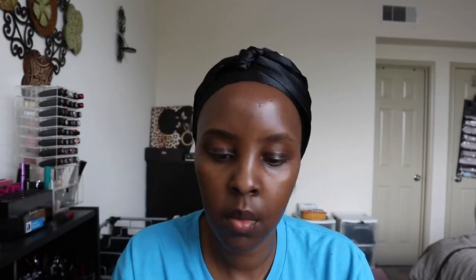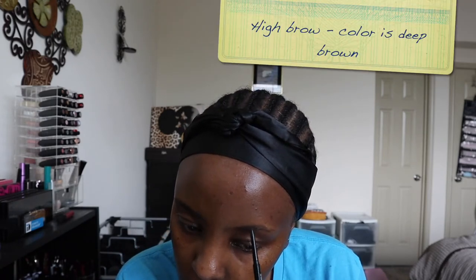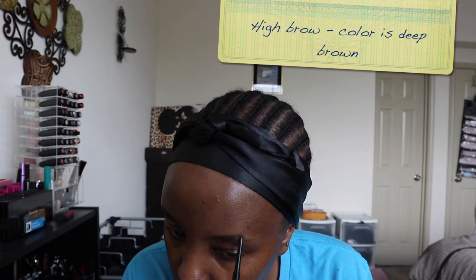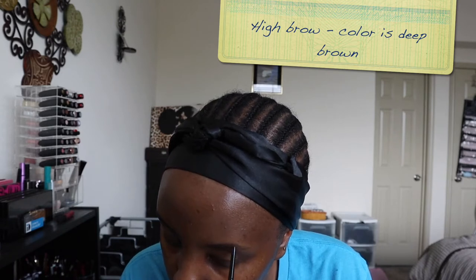For my eyebrows I used the Mented Brow Down High Brow Precision Pencil. I did not realize how much I was going to love this pencil — it's very, very thin, as you can see, and it gets the lines for the brows really well.